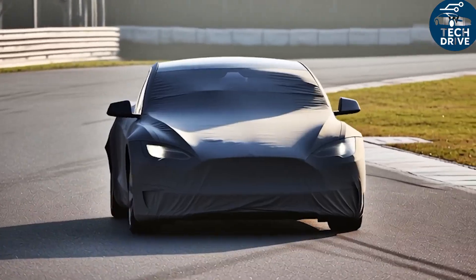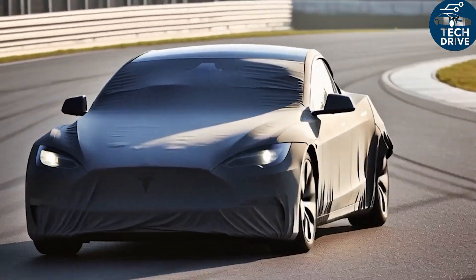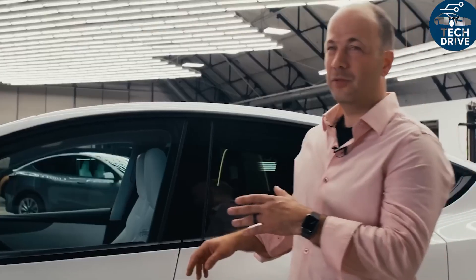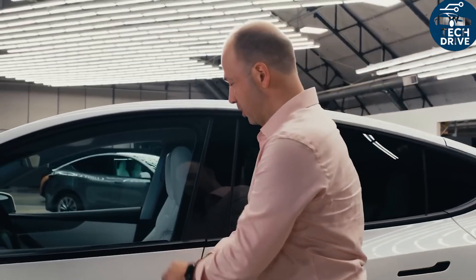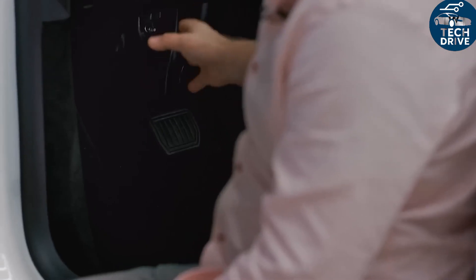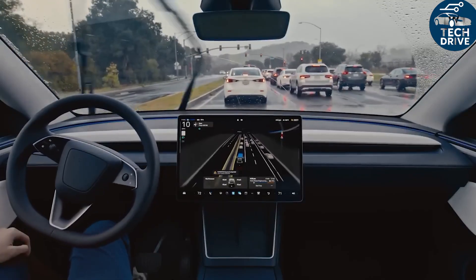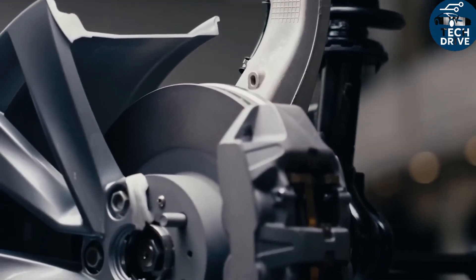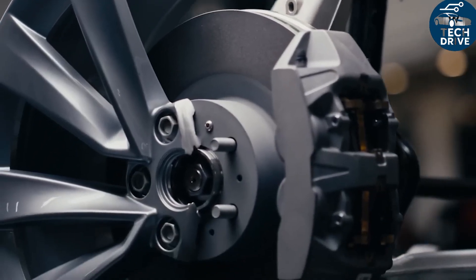Because the car can achieve its range targets with a smaller battery pack, it sheds even more weight, keeping that lively Tesla feeling alive. Heat loads stay low, so performance remains consistent during repeated acceleration and braking. Pads and rotors last longer, and the pedal feel stays smooth thanks to Tesla's fine-tuned brake blending.